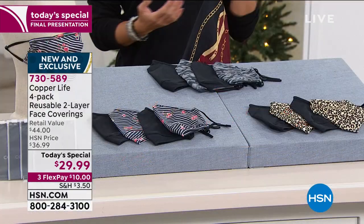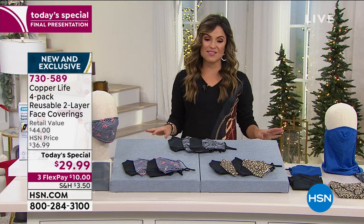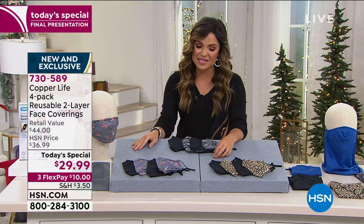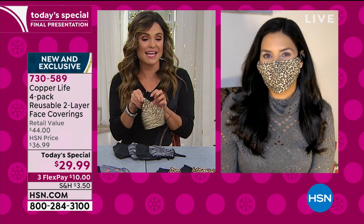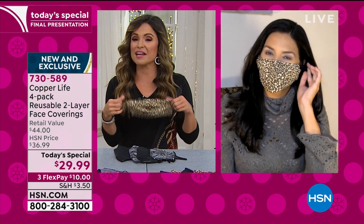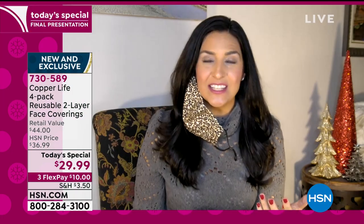This is the very last chance to get it — final presentation. This value goes away once our clock hits midnight, so I don't want anyone to miss out. We're going to get Laura Baker here on the line; she is live via Skype right now for the final presentation. Laura, it has been a busy day — this is a necessity, and Copper Life has just gotten it right.